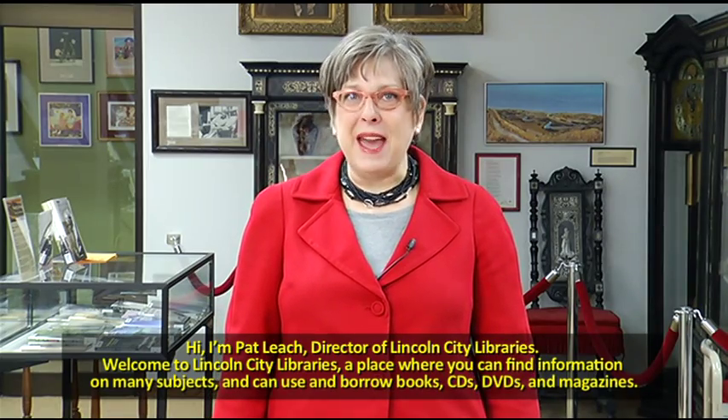Hi, my name is Pat Liege. I'm the director of Lincoln City Libraries. Welcome to the library, a place where you can find information on many subjects and can use and borrow books, CDs, DVDs, and magazines.